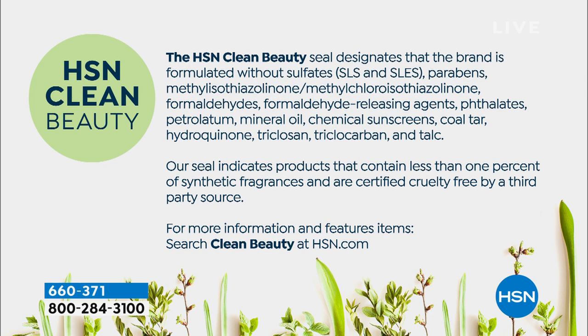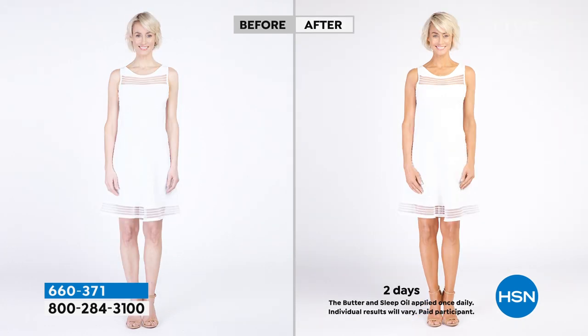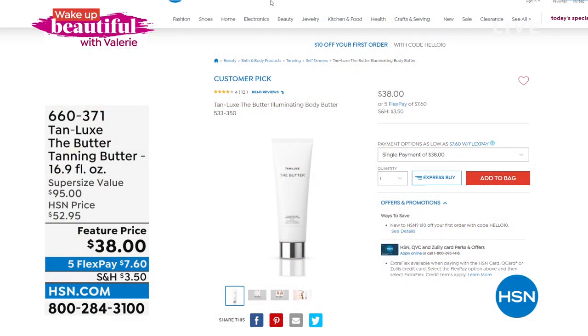What you're going to get when you put this on your skin is a rich, nourishing, hydrating body butter. It's going to leave you a soft, immediate illuminating glow. And as the hours tick by, you're going to get the benefit of the triple tan technology that gives you a gradual, beautiful, even natural skin tone glow that looks like you just stepped off the beach. I've got the biggest size ever — the normal size is 6.7 ounces at $38. But for the launch of the season on this customer pick, I'm going to give you two and a half times the size for the same price. Don't buy that one — get this one.